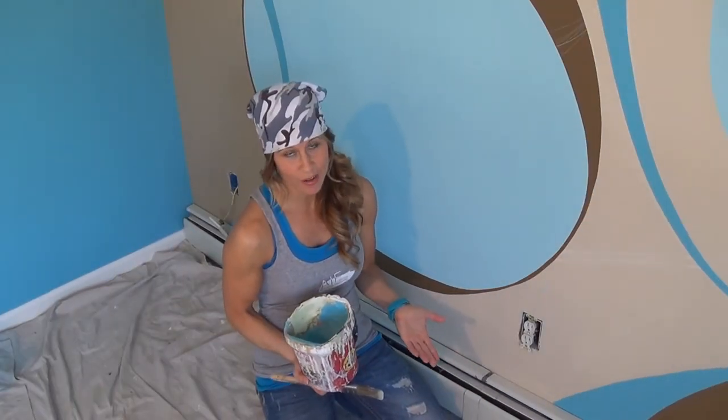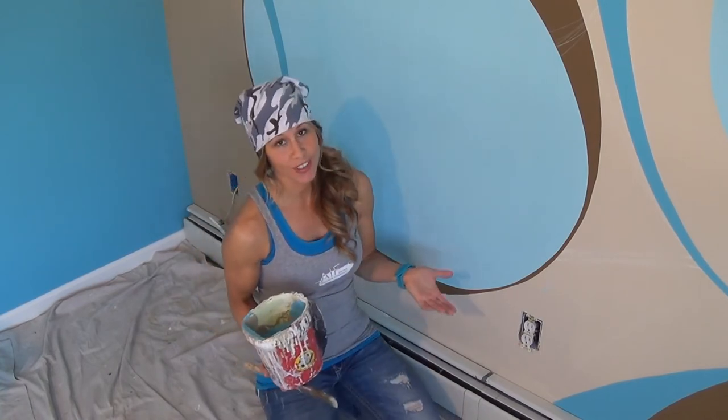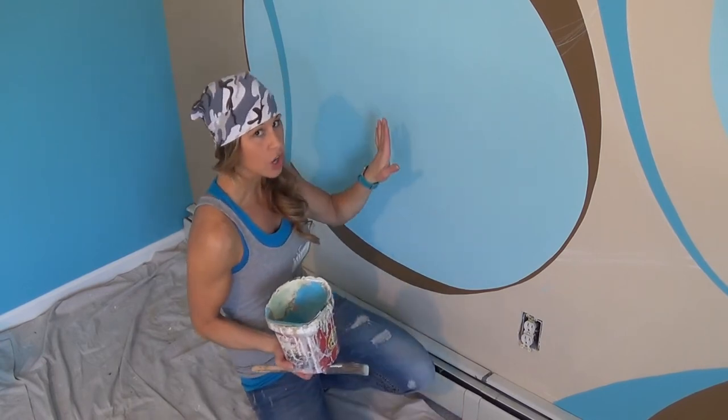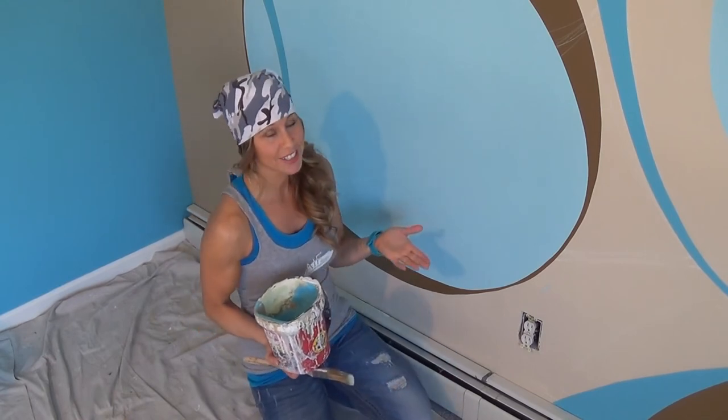That's the beauty of working with this medium — I was instantly able to create the illusion of depth just by switching out this form's color from beige to blue. Now instead of your eyes stopping, they will actually go through, and that creates the illusion of depth.